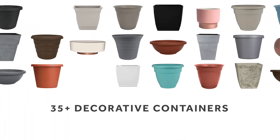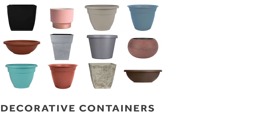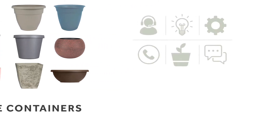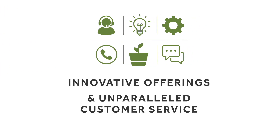With over 35 decorative containers to choose from, several new for the season, HC is your first choice provider for horticultural containers, continuing to lead the way with innovative offerings and unparalleled customer service.